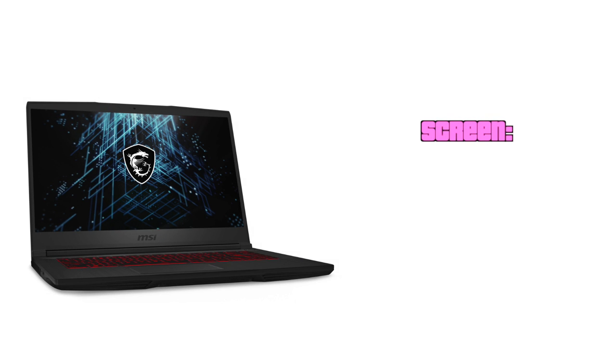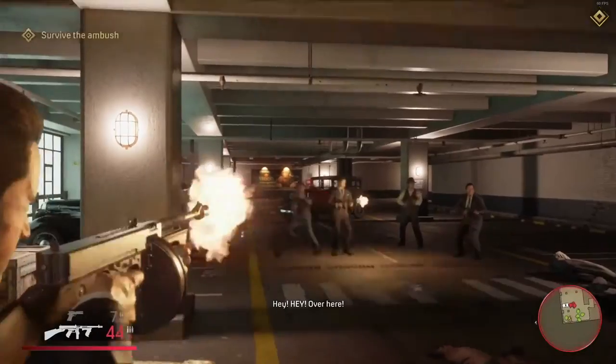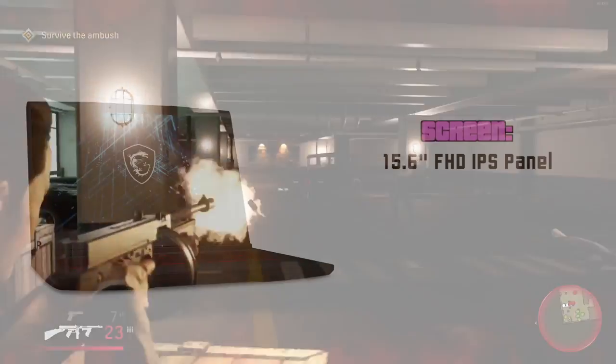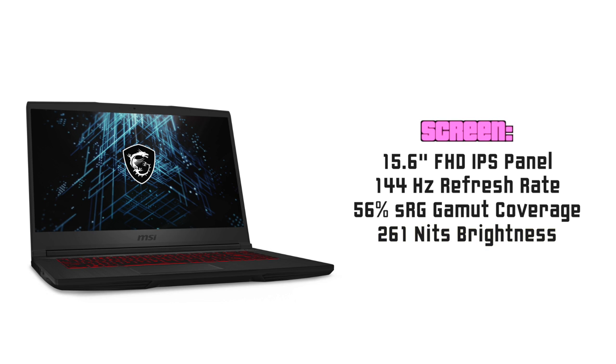I started my reviews discussing the screen almost every time and this one is no different. The MSI GF65 comes with a 15.6-inch full HD IPS-level panel, and on paper it seems good, but in person it is not as good as advertised. It is pretty smooth at 144Hz refresh rate, but its color accuracy is definitely not the best — it has only 56% sRGB coverage. Its brightness is a little below average at 260 nits and the response time from black to white is around 25 to 30 milliseconds.